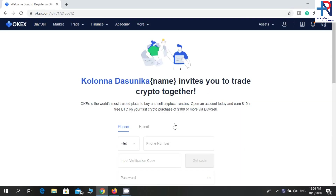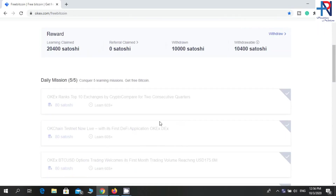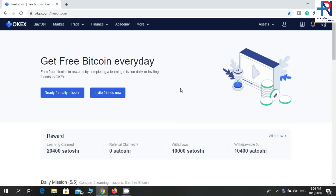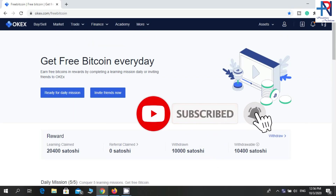You can earn free bitcoin without any investment using this website. Now click on 'More' and go to the free bitcoin section. You have to only watch 5 lessons about this website — you only need to spend 60 seconds per lesson. You can earn 400 satoshi by watching a lesson. This is a good website because we can collect a considerable amount of satoshi per day.